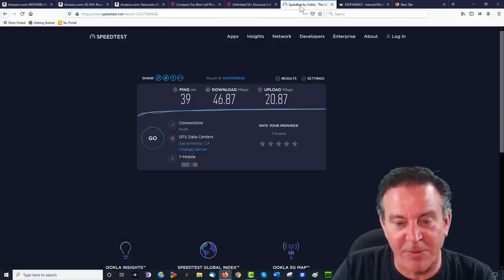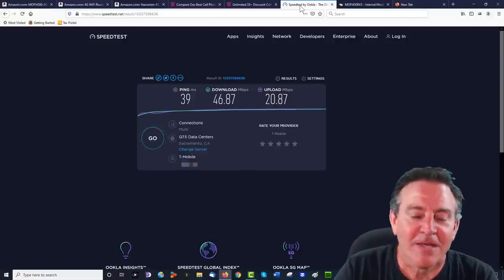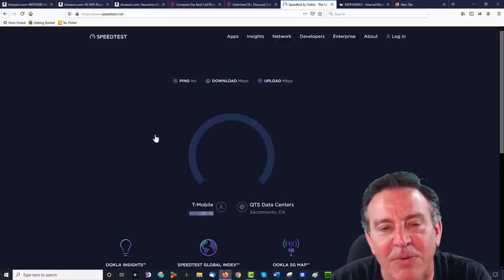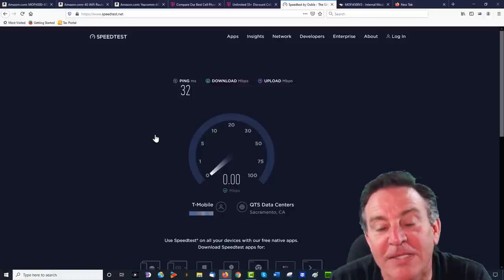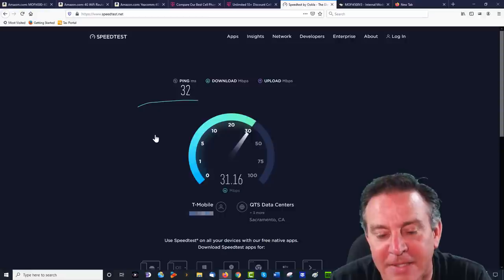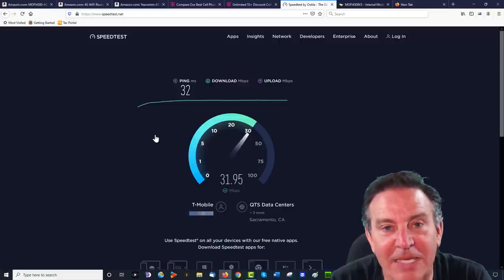Let's be reminded of what we had before: 39 ping, 46 down, 20 up; and then 42 down, 24 up. Let's take a quick look at what we're getting now. Ping is 32 — that's not a bad ping. There's some variability, it's like casting a die. 32 is not the same as 42, but that's not a bad score.